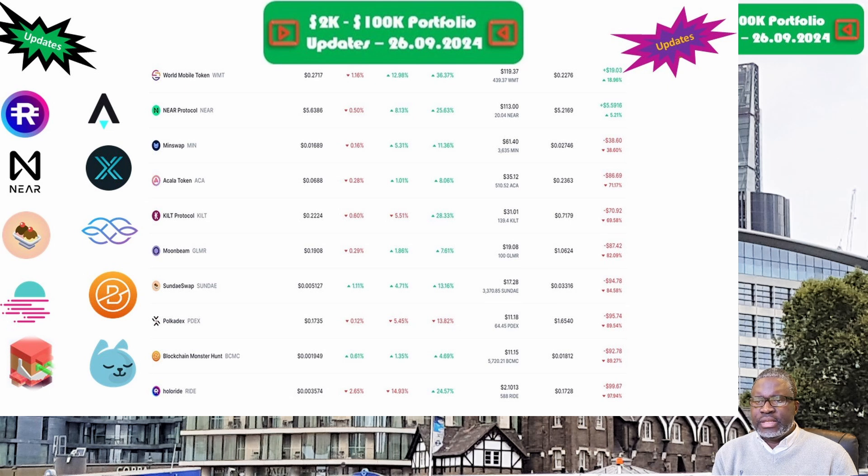We move on to Blockchain Monster Hunt and the BCMC token, priced at two-tenths of a cent this week. Portfolio is now valued at $11.15. Week on week we are slightly up by 4.4 percent, but overall we are still down 89.3 percent. Moonbeam Network and the GLMR token is up next, priced at 19.1 cents. Portfolio is now valued at $19.80. Week on week we are up 8.4 percent, but overall we are still down 82.1 percent.